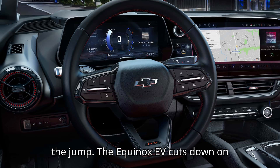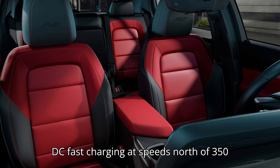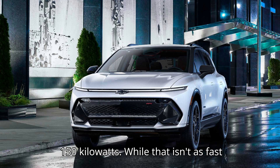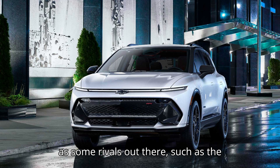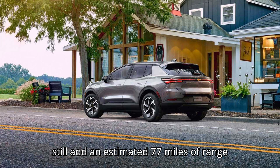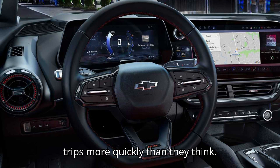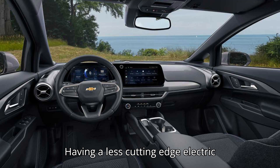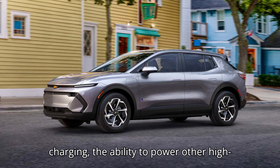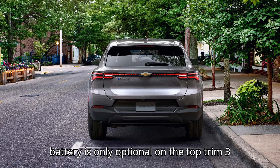The Equinox EV cuts down on costs in other areas as well. Unlike the pricier Silverado EV, which can undertake DC fast-charging at speeds north of 350 kW, the Equinox EV maxes out at 150 kW. While that isn't as fast as some rivals, such as the Tesla Model Y or Hyundai Ioniq 5, it can still add an estimated 77 miles of range in 10 minutes, according to GM estimates. The automaker says that should help families get back on the road during trips more quickly than they think. Having a less cutting-edge electric architecture kept costs in check, Purdy said. Additionally, bidirectional charging — the ability to power other high-powered electrical devices using the car's battery — is only optional on the top-trimmed 3RS model.